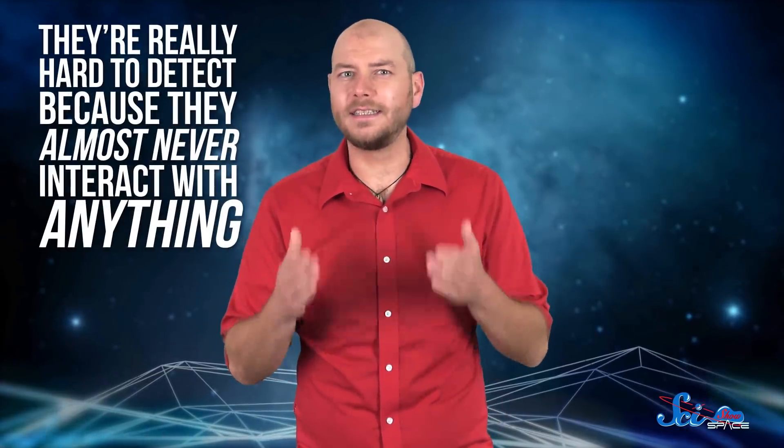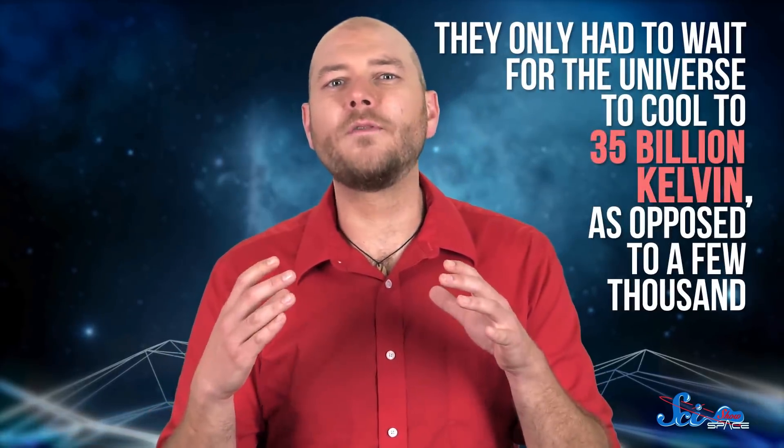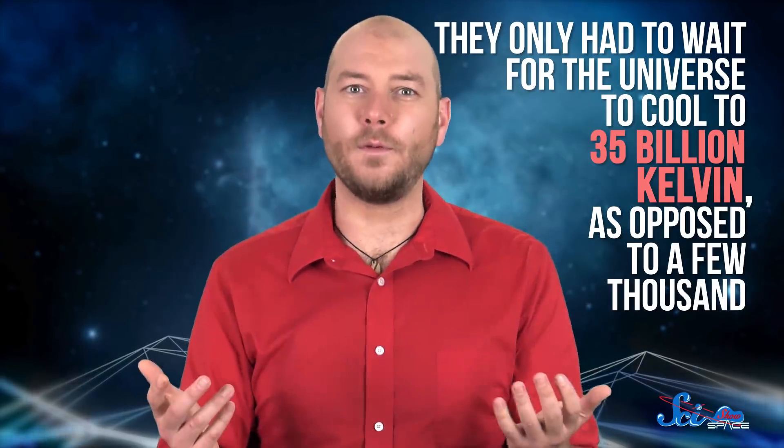Neutrinos are in the same family of particles as electrons. But unlike electrons, they're really hard to detect because they almost never interact with anything. You literally have trillions of them streaming through your body right now. To neutrinos, even entire planets mean nothing. This is why they were able to decouple from matter much faster than photons did. They only had to wait for the universe to cool to 35 billion Kelvin, as opposed to a few thousand. At that point, things were moving slowly enough that neutrinos stopped crashing into other particles all the time.